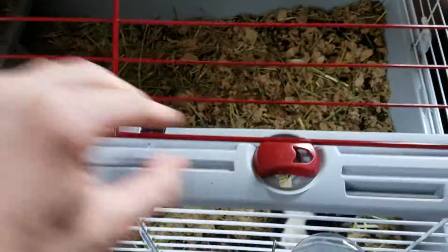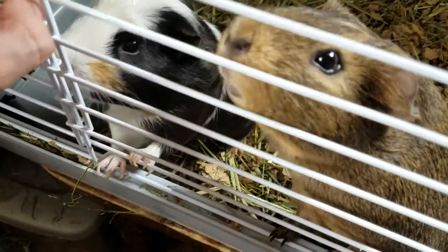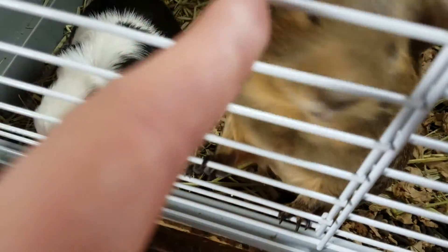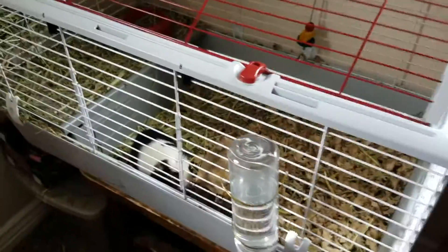It also has a slide door here. No nibbling on fingers — no, no, no! So that's the new cage for my guinea pigs.